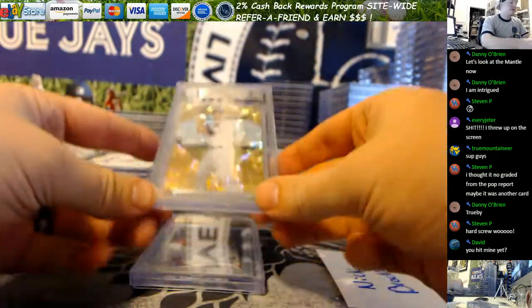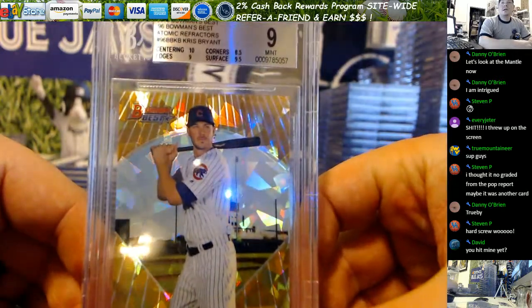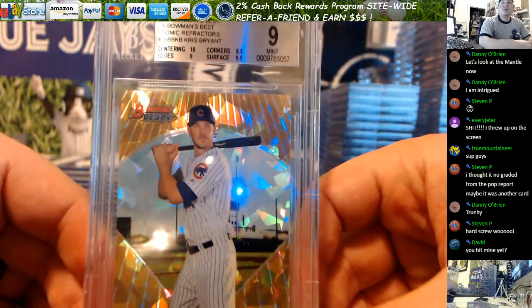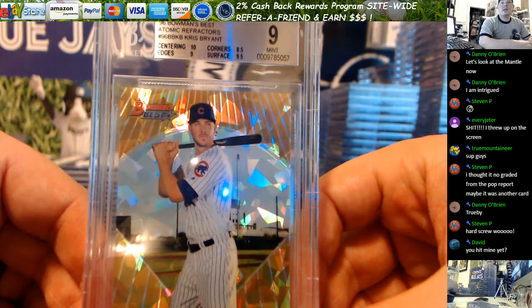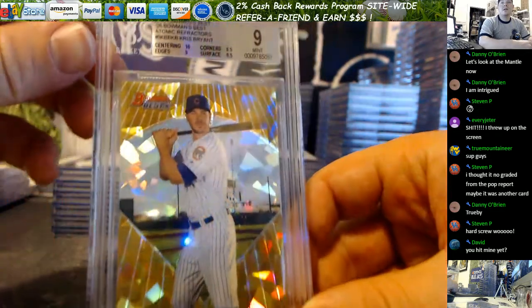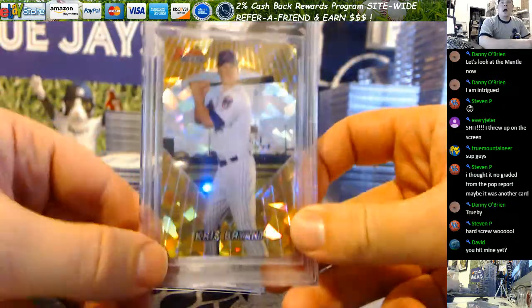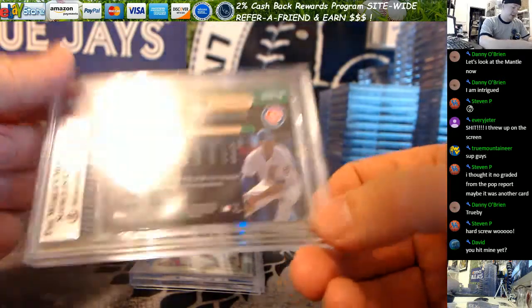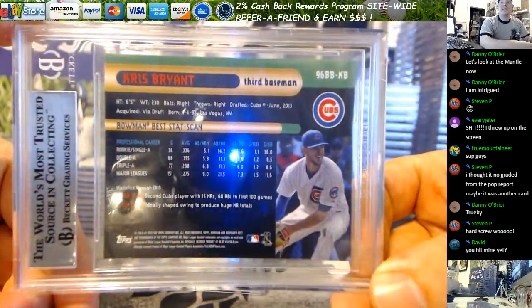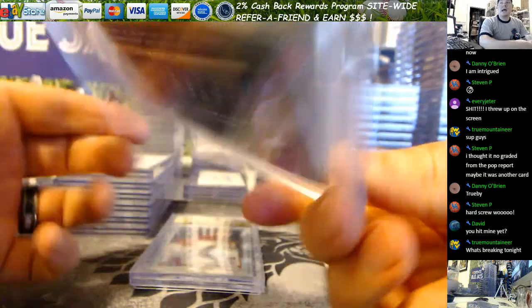Nick B, your Brian Atomic had a corner issue that somehow slipped through, or BGS screwed you. Everything else graded nicely, but that corner held it down to a 9. Pretty card, 10 centering on that. So I guess we know what the back of a 96 looks like that's perfectly centered.